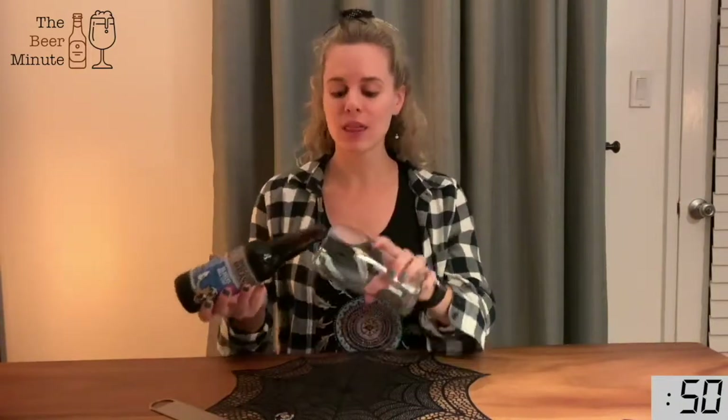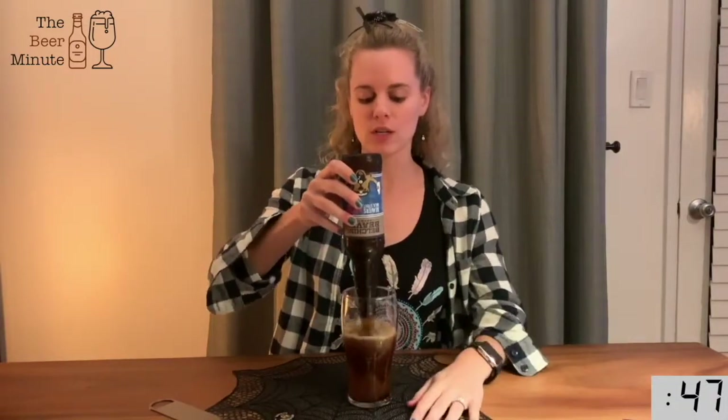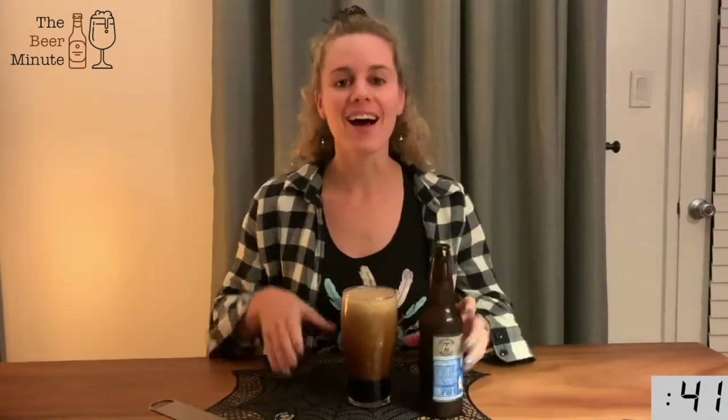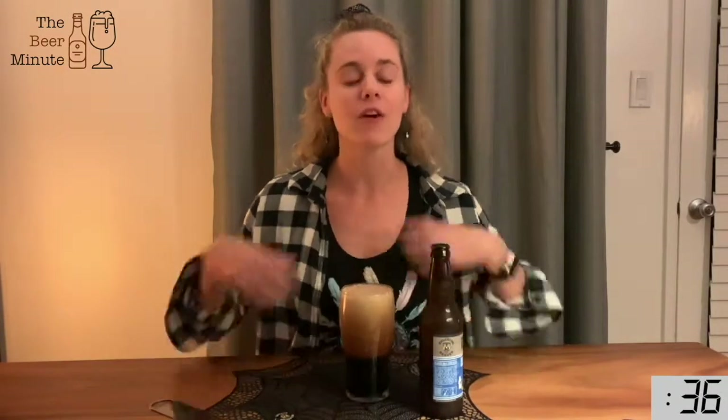A little bit of history — this beer is a stout, which is kind of derived from Porters, a beer that showed up in London in the early 1700s. In the 1800s, however, the popularity of stouts was kind of waning, so beers needed to figure out a way to get their popularity back up.